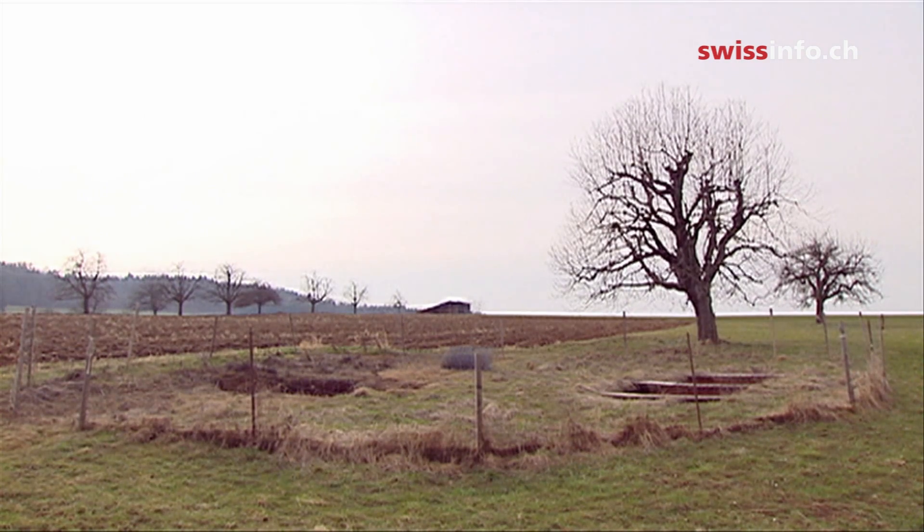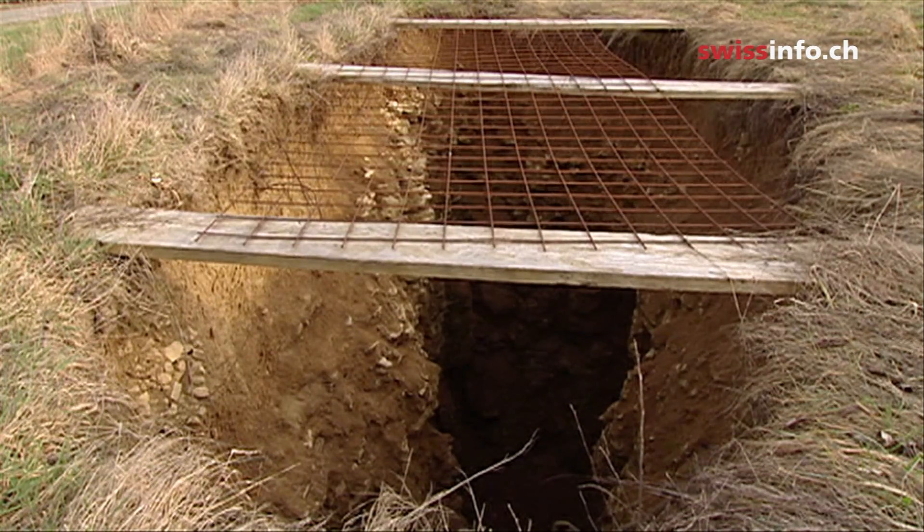The idea is to fence the site off, but make it accessible to the public at specific times. A wooden bridge would make it safe to get near the holes.